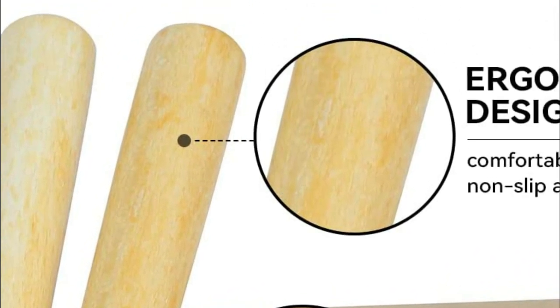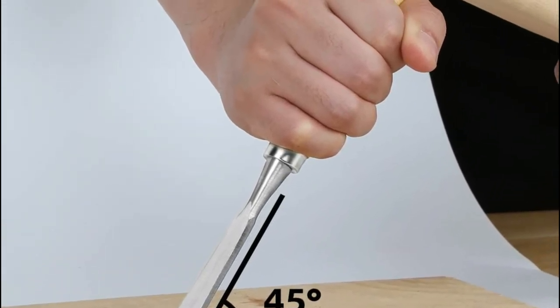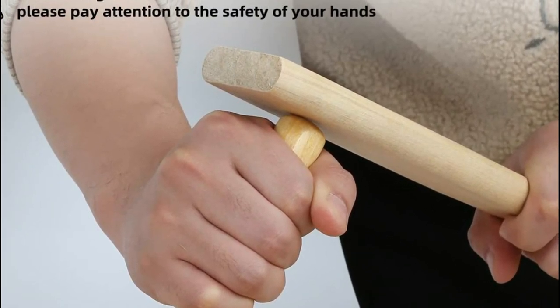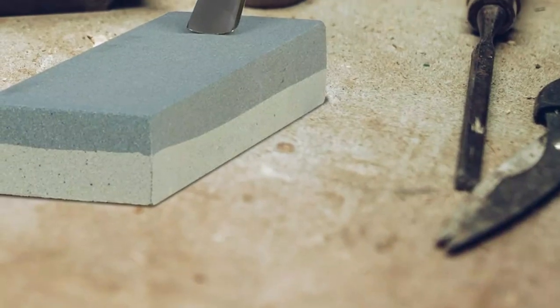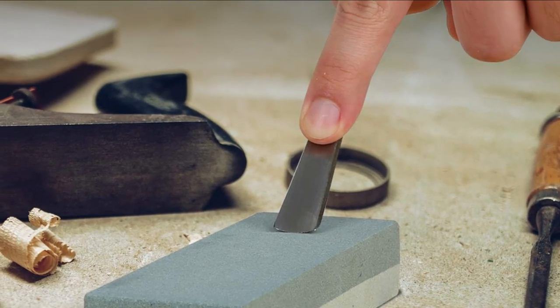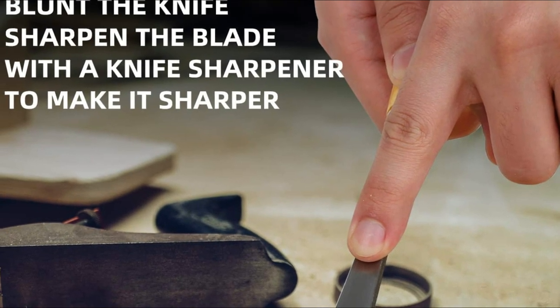The 16 PCS Set of Wood Chisels is manufactured from chrome vanadium steel. The cutting edge has been heat-treated to give it a high degree of quality, hardness, and long-lasting durability, which helps with everyday tasks like chiseling through holes, trimming, and craft carving as well as woodworking. The link to the hand and handle has a built-in reinforcement design to ensure that the blade isn't loose and doesn't slip off, making the working procedure more secure.